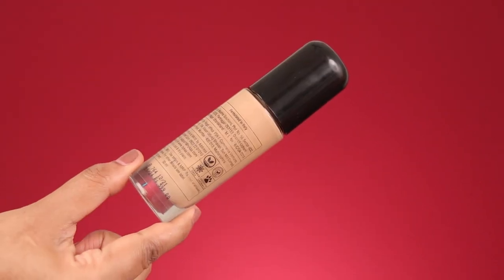Hi guys, thanks for joining. I'm Dishti and in this video I'm going to do a review and wet test of this newly launched Nykaa Ultimate Foundation. Nykaa has launched this foundation just a few days back.